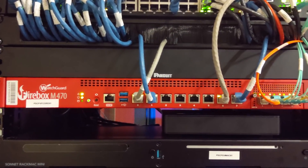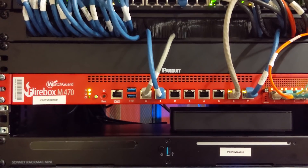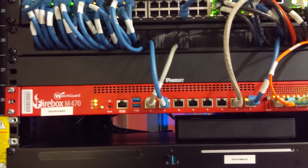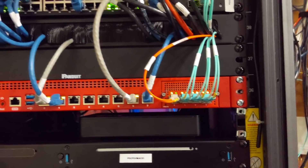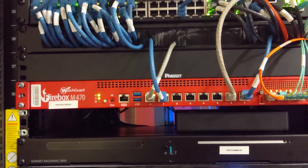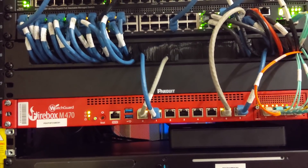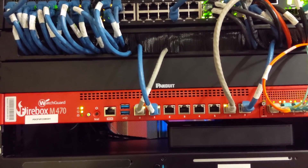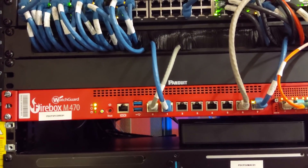Working our way down, we use WatchGuard for our routers and firewalls. This main router handles everything for all of our campuses. We have Metro-E connections from Comcast coming into this router over fiber. We have multiple internet service providers: our primary is Comcast dedicated fiber internet, our second is Comcast coax, and our third is Verizon 4G LTE. They all come in here — this is our IPS, our firewall, our gateway AV, and everything like that.